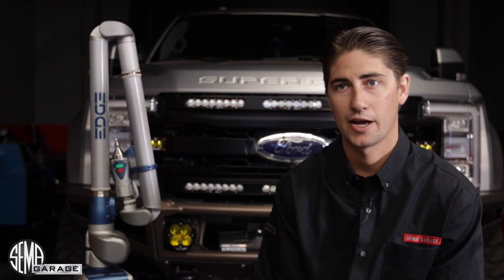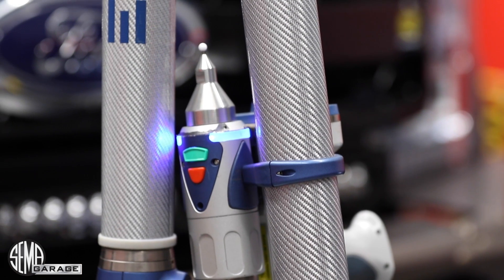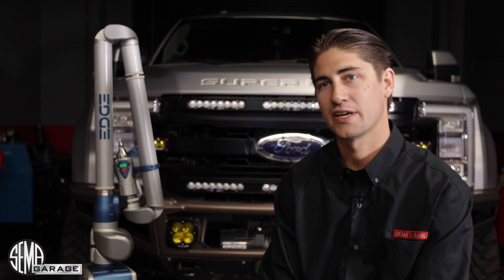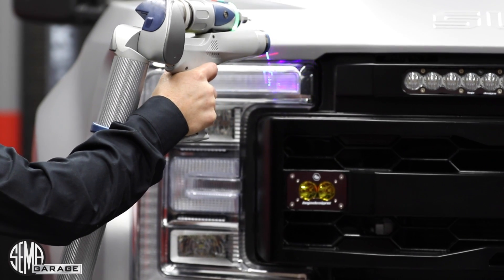My name is Matt Cordado. I'm a vehicle product data specialist at the SEMA Garage — I operate the 3D laser scanner. The latest news with TechTransfer is that we were able to obtain data that you could never get before, so we're utilizing the 3D scanner to scan vehicles across the board.